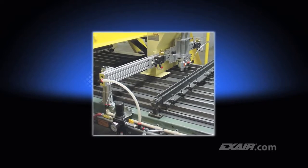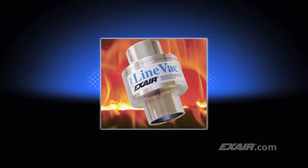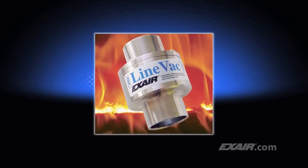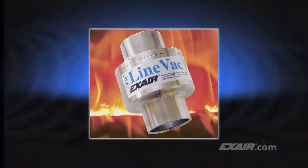The applications are limited only by your imagination. Lineback is available from stock in many sizes in your choice of aluminum, type 303 stainless steel, type 316 stainless steel, hardened alloy, and high temperature models like the one shown here that can resist temperatures up to 900 degrees Fahrenheit, which is 482 degrees C.